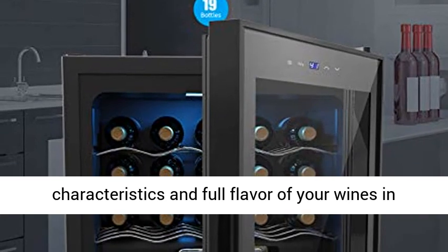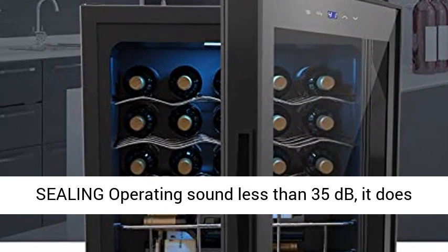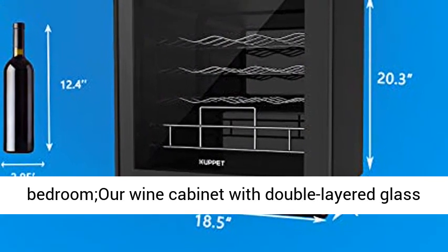Super quiet and good sealing — operating sound less than 35 decibels. It does not affect family rest even if placed in the bedroom. Our wine cabinet with double-layered glass can avoid light and heat, better maintaining the freshness of wine.